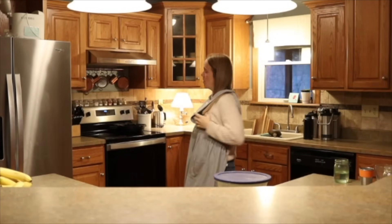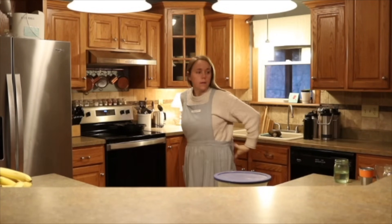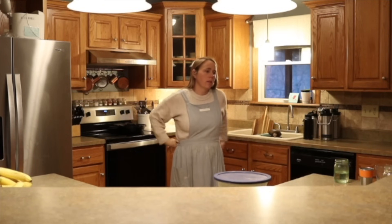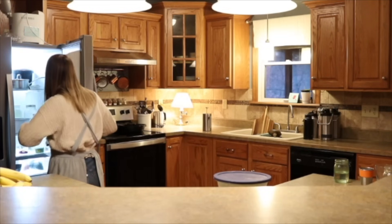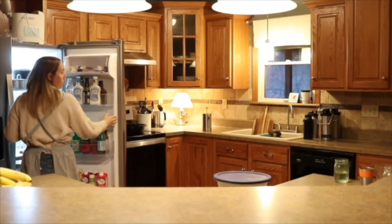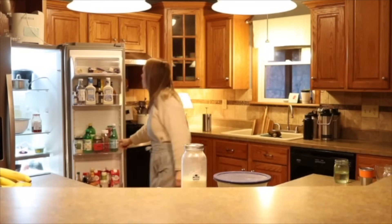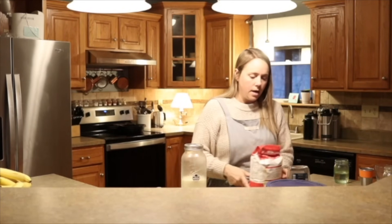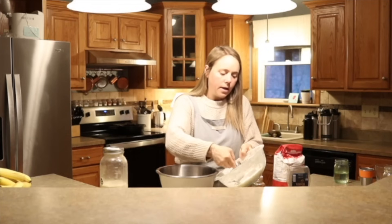Good morning friends. Today I'm just going to be sharing with you guys my morning routine. I'm starting off here by getting some breakfast going, and this morning I'm just making some sourdough pancakes. Sourdough pancakes is probably the most common breakfast that I make. It's just so easy, everybody loves it. I always have everything I need on hand — it's honestly just a few ingredients.